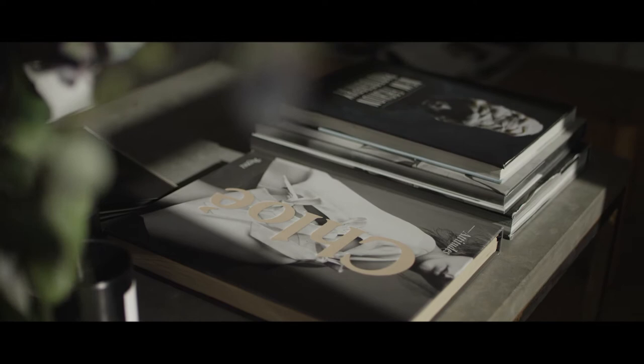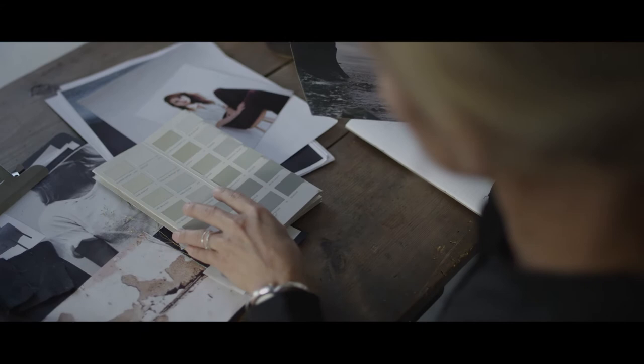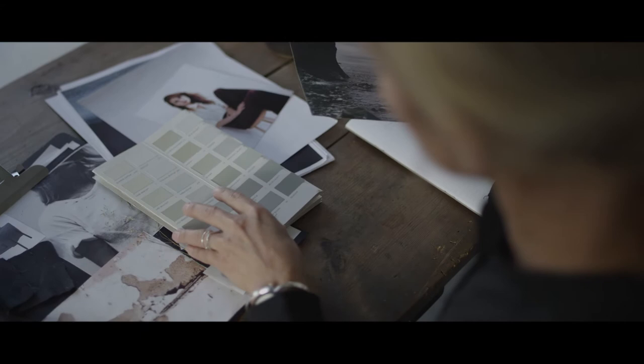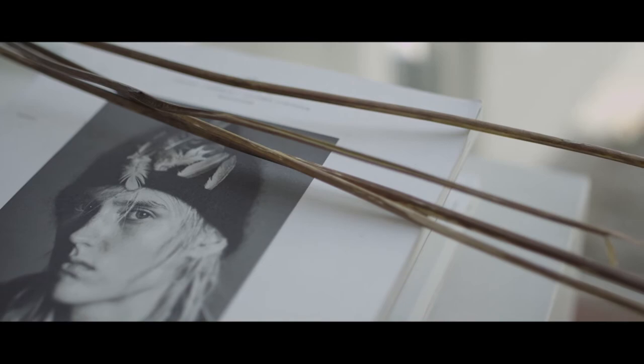I get lots of inspiration from nature, of course, and I live surrounded by nature, so that's my main inspiration. But also from fashion, and you can look at still lives — all these parts mixed together to create something new.